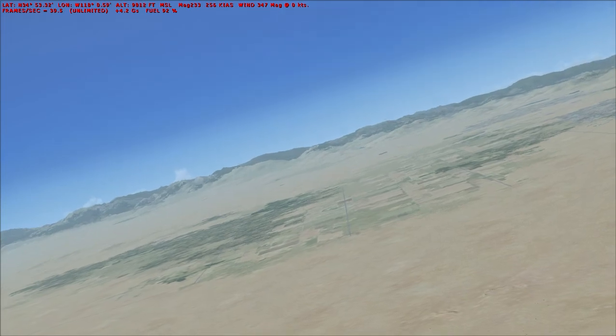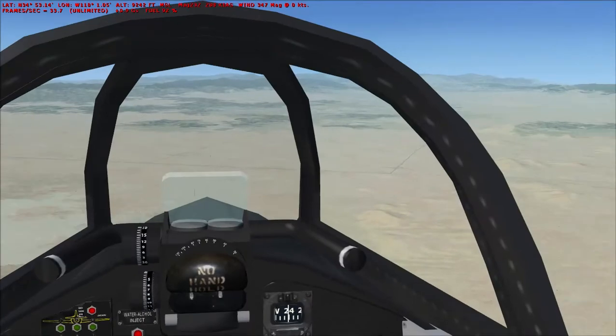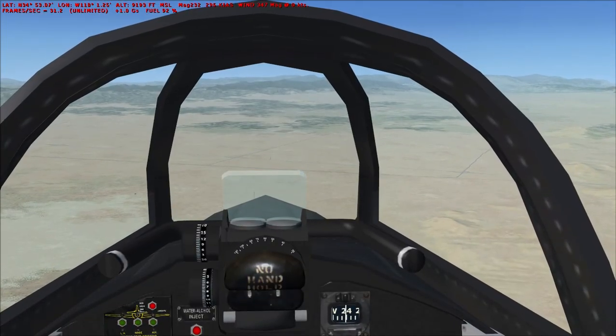Maintaining a 3 to 4G loop. There we go. 9,500 feet, 270 knots. And there we are — level up.